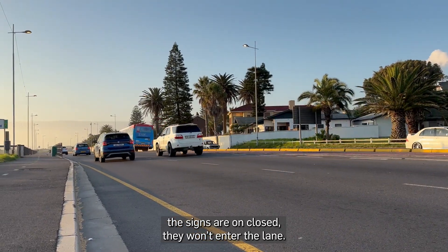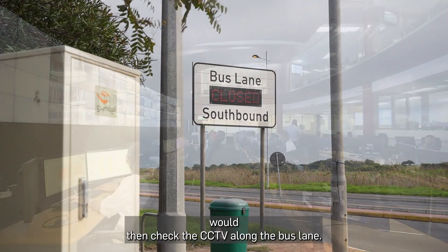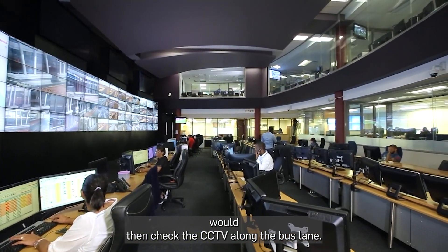The drivers have gone through training, and as soon as they see the signs showing the lane is closed, they won't enter. If an unauthorized vehicle is in the lane, they would have to contact the control room, and the control room would then check the CCTV along the bus lane.